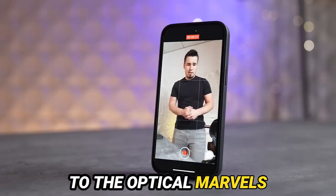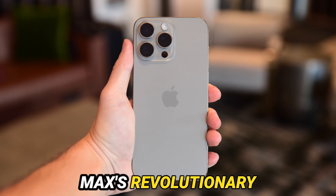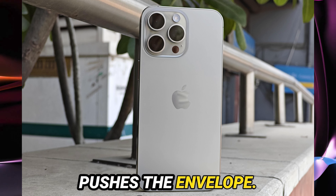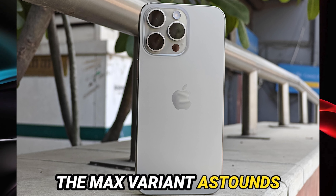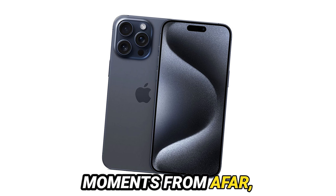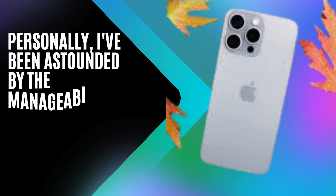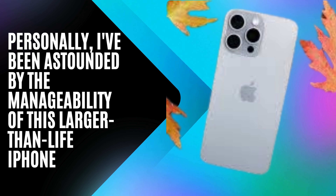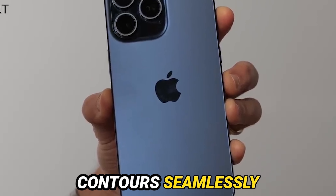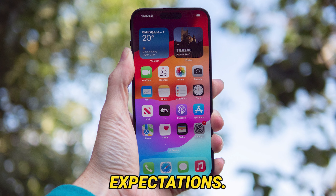Let's now transition to the optical marvels housed within this technological marvel. Behold the iPhone 15 Pro Max's revolutionary optical prowess, introducing an enhanced zoom capability that truly pushes the envelope. The Max variant astounds with its formidable 5x optical zoom, empowering users to seize detailed moments from afar, unleashing a new realm of creative possibilities. Personally, I've been astounded by the manageability of this larger-than-life iPhone. Despite its commanding presence, the titanium frame and ergonomic contours seamlessly meld with the hand, offering a surprisingly comfortable grip that defies conventional expectations.